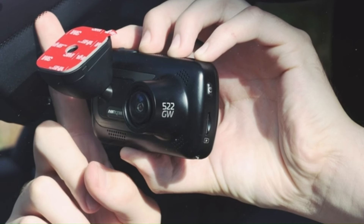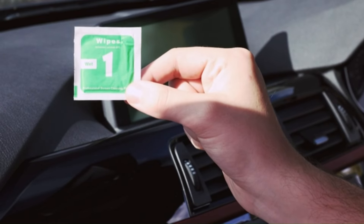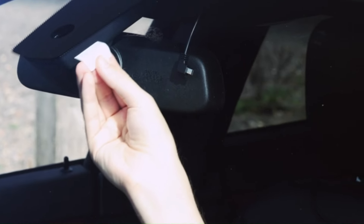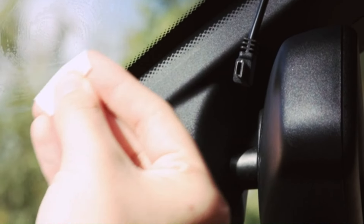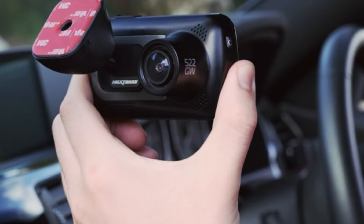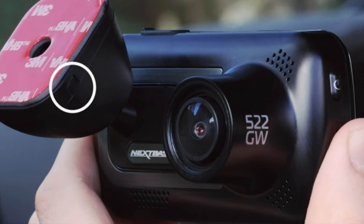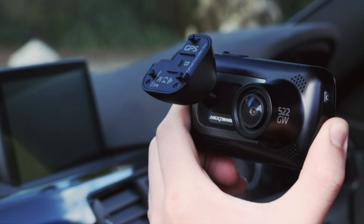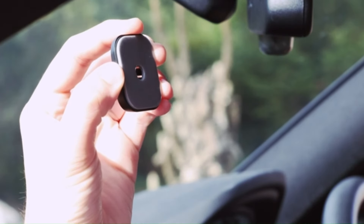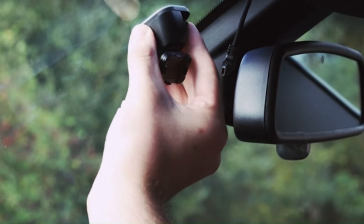Furthermore, the 622 GW might come with built-in Wi-Fi capabilities, allowing users to effortlessly transfer and share footage from their smartphones. The inclusion of advanced driver assistance systems (ADAS) could contribute to safer driving, with features like lane departure warnings and collision avoidance. As Nextbase typically focuses on user-friendly interfaces, the 622 GW might offer intuitive controls and a robust app for seamless integration with mobile devices. While individual preferences and needs may vary, the Nextbase 622 GW could emerge as a top choice for those seeking a high-end dash cam with cutting-edge features and reliable performance.